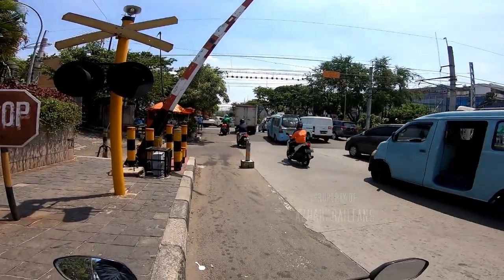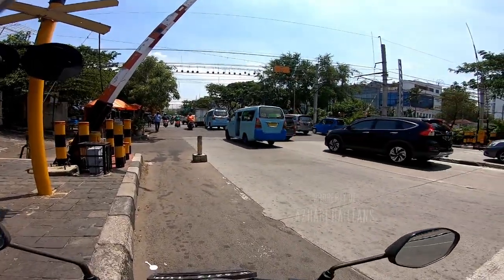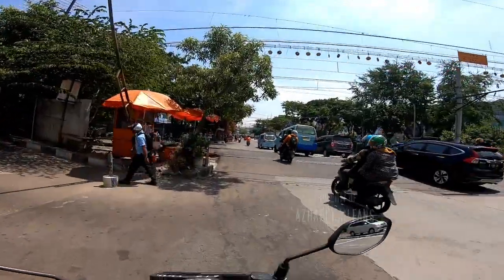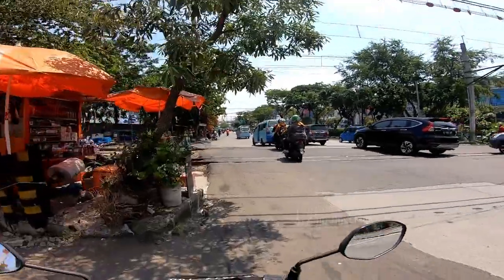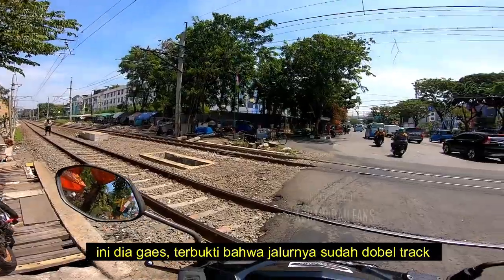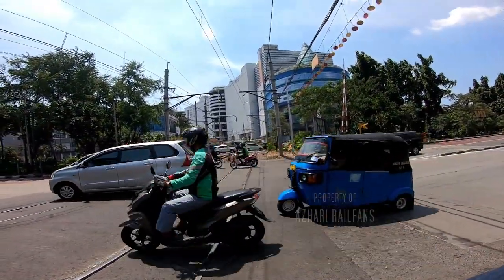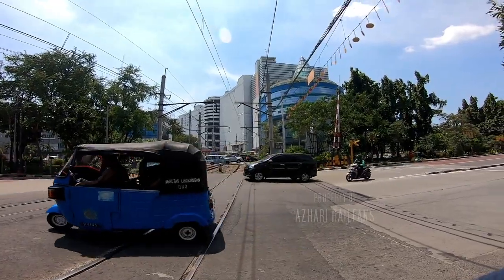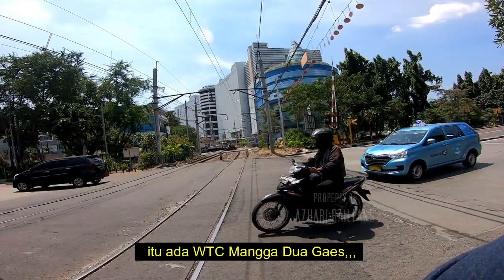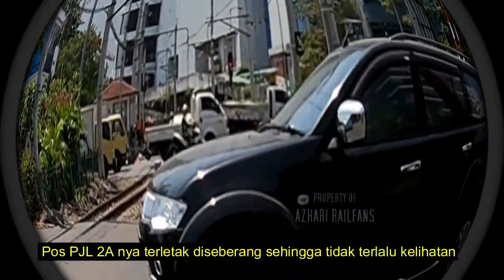Kita lihat lebih dekat ya guys. Oh ini dia pemandangannya guys. Di sana ada mall — Mall Mangga 2 bukan ya? Gue jarang kesini, jadi gak begitu apa. Itu dia pos PJL-nya, PJL 2A.